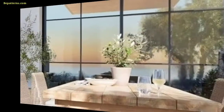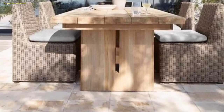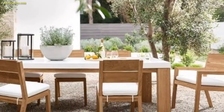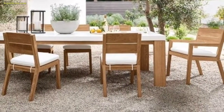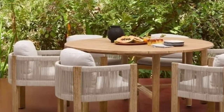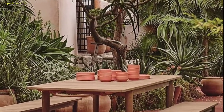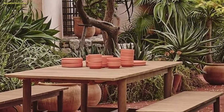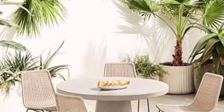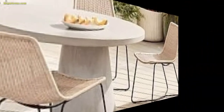For cozy evenings, a dining table with a built-in fire pit at the center can provide warmth and create a cozy ambience. Option for a trestle table with a bar-stool style chair to create a casual and trendy outdoor pub vibe. Remember to choose materials that are suitable for outdoor use and complement the overall style of your outdoor space.